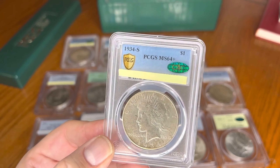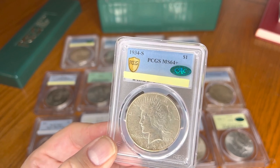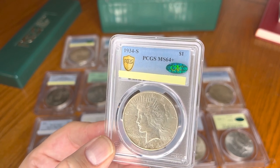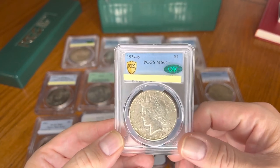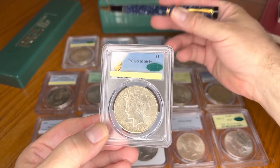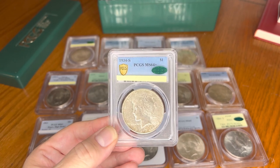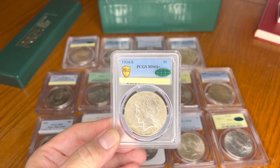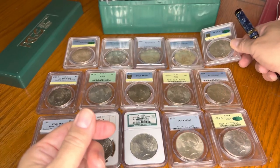A huge thanks goes out to my wonderful wife, because this was not an inexpensive coin by any means, and for me to go out and get it was quite a big deal. You may notice my coin jug isn't out in the back — I had to empty it out in order to get this piece. But finally, the key date is with me.